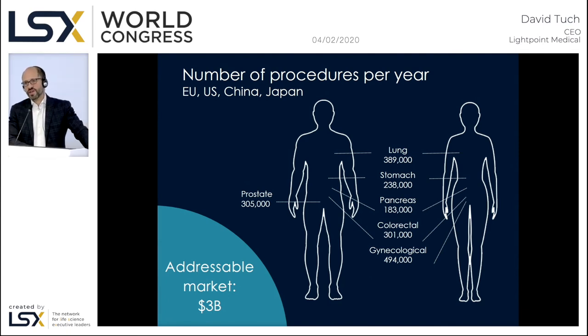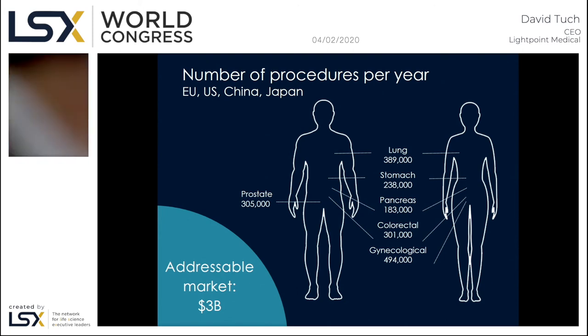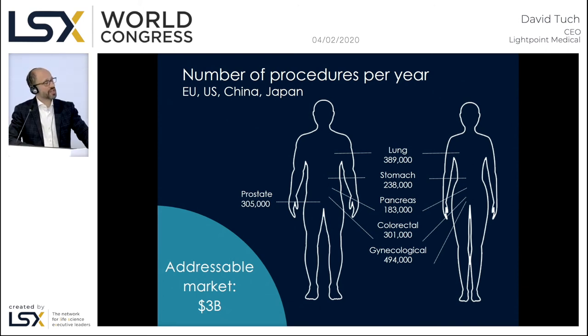We will start initially with prostate cancer and then expand into other solid tumors, with a focus on procedures that benefit from minimally invasive and robotic surgery. In lung, it's about occult lesion localization for ground glass opacities and solitary pulmonary nodules. In stomach, it's about lymph node metastases and tissue sparing. In gynecology, it's about lymph node metastases and tissue preservation. Across our indication strategy and key markets, we see an addressable market in the low billions.